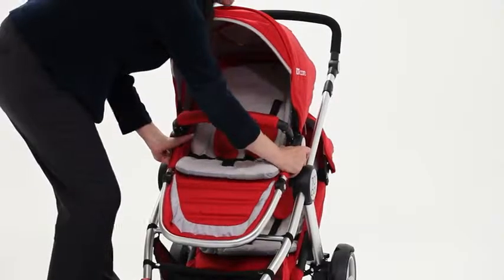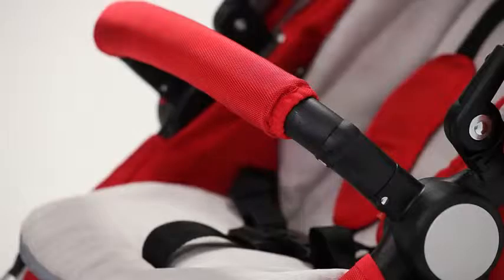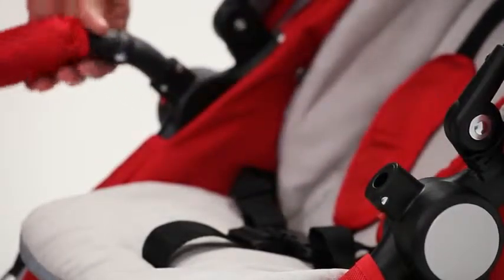To place your baby on the bottom seat, simply remove the upper seat and gently place your baby. To place your baby on the upper seat, simply remove the bumper.